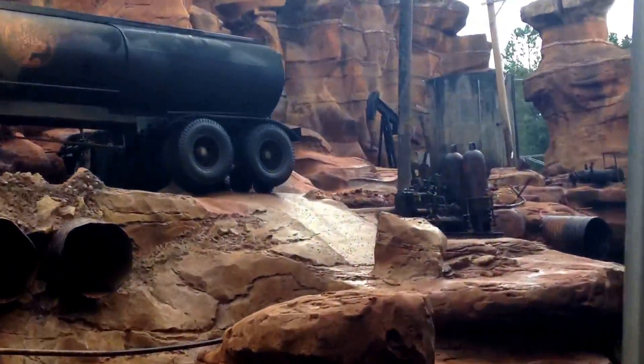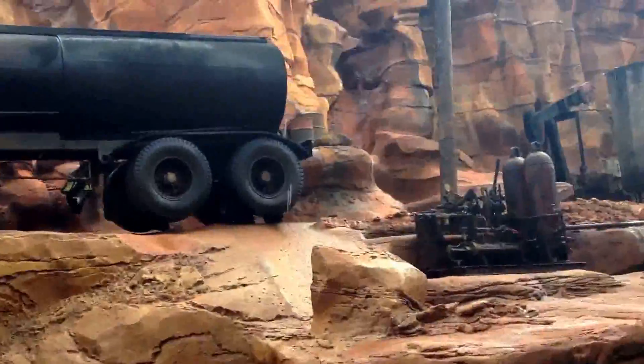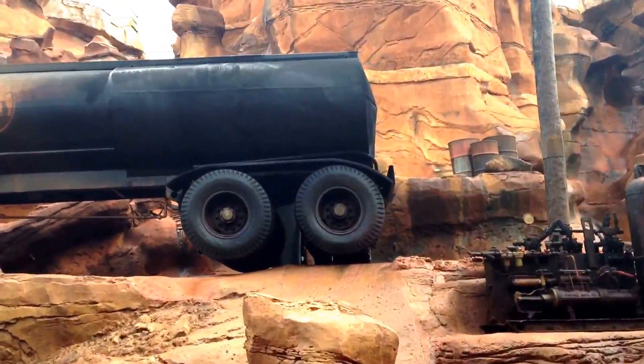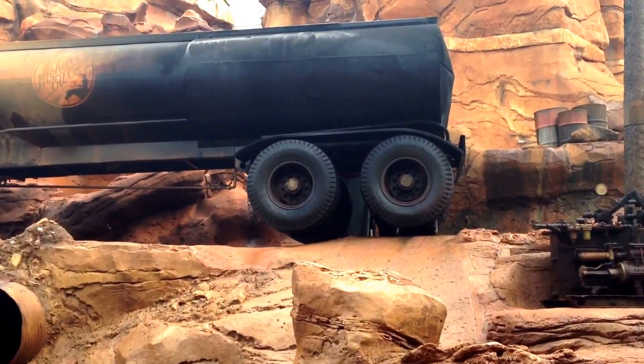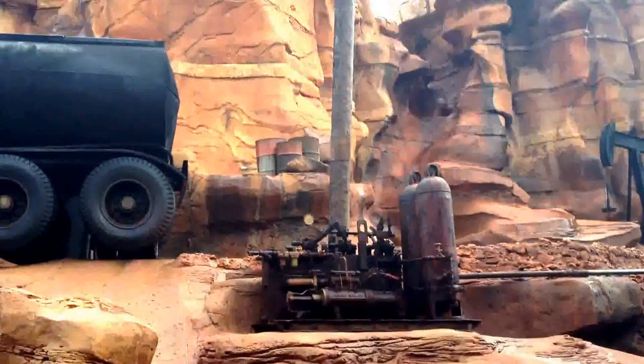Welcome to the set. As you can see, we've brought the bare, dry deserts of Southern California to the green, typically humid environment of Central Florida. This set is based on real locations that our production designer took pictures of. Our set crew spent about six months building the canyon, and we've used it for a number of TV shows and specials over the years.